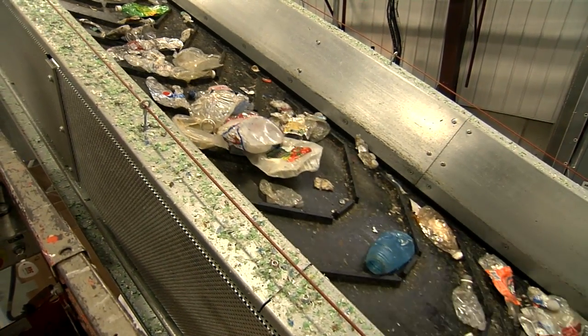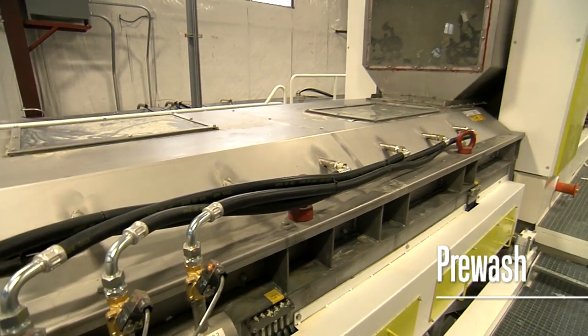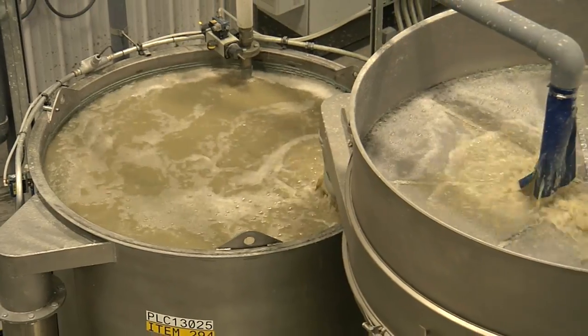In the pre-washing station, dirty bottles go through a large tumbler, where steam and a detergent solution remove labels and dirt from the outside of the bottles. Water and detergents are continuously reused throughout the cleaning cycle.